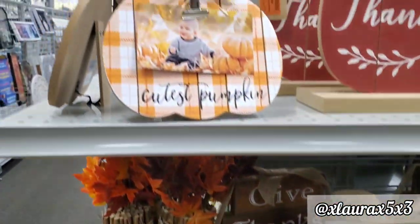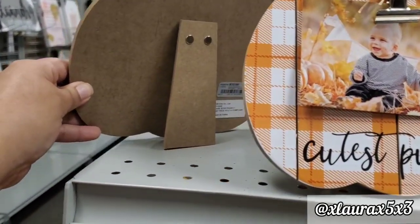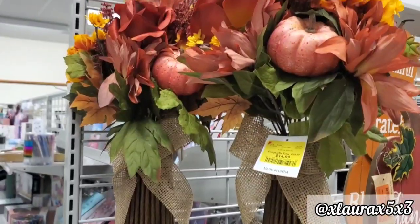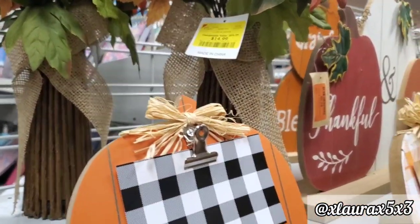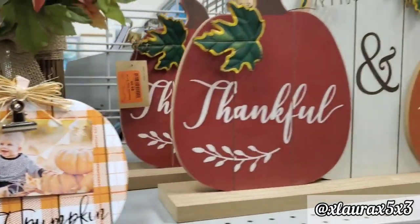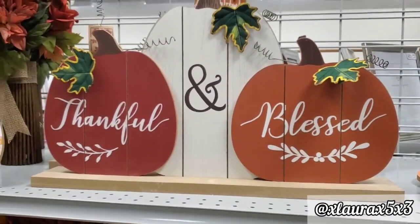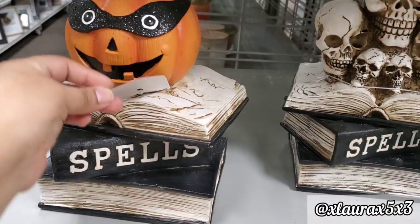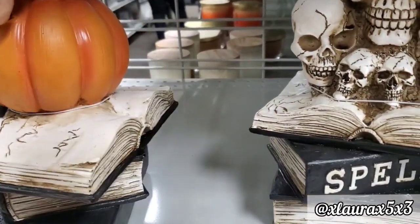I did find the cutest picture frames — cutest pumpkin design — priced at $4.99. I love the plaid and the font. These floral arrangements are $9.99, and this one was different from the other — it says 'Blessed.' Look at the size of these signs: 'Thankful' and 'Blessed.' Guess how much — only $9.99! I also found these spell books with a pumpkin and skulls design, priced at $9.99.